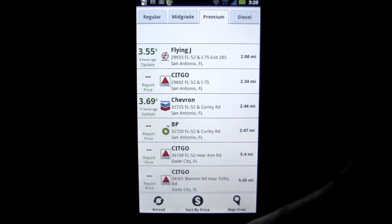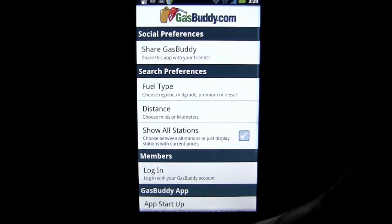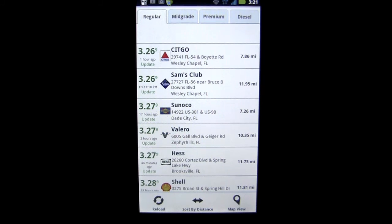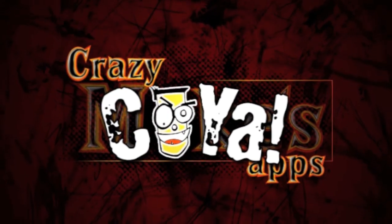There are some settings you can open up down here by tapping on there, and you can check those out. You can also sign up for a free GasBuddy account — I'm sure there's some benefit to it at GasBuddy.com. That's it for this Android app review. GasBuddy, Find Cheap Gas, is free — it won't cost you anything, but it may save you some money on your gas purchases. Until next time, this has been Crazy Mike — see ya.